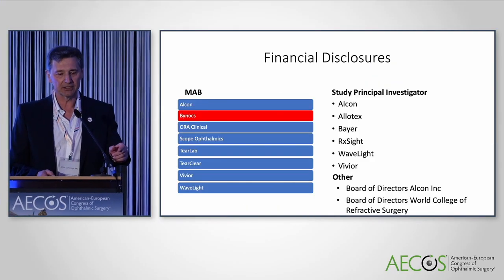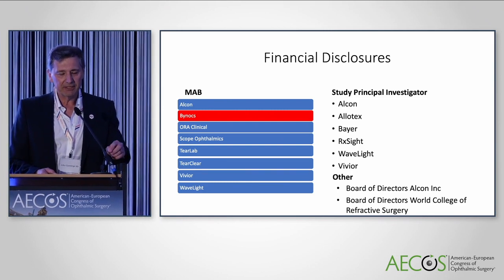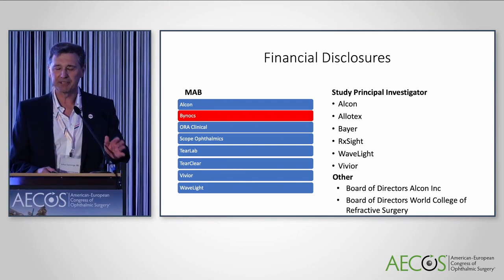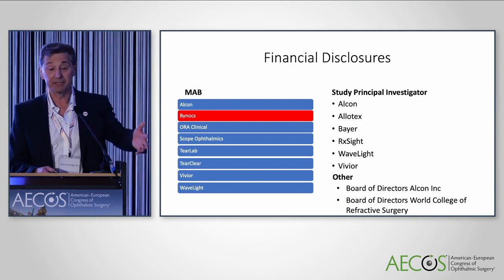I'm going to speak to you about a new generation cloud-based software for amblyopia management called Binox. I am on the Medical Advisory Board of Binox, and I always have to disclose that I'm on the Board of Directors of Alcon, and this is my personal opinion about Binox.